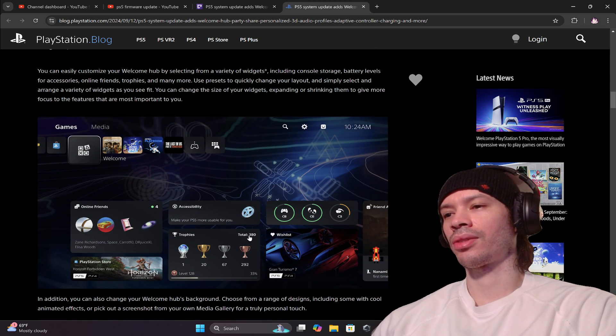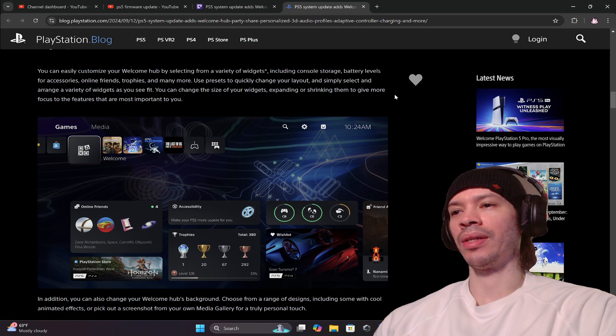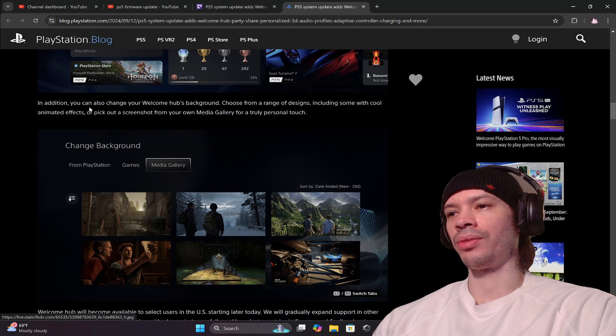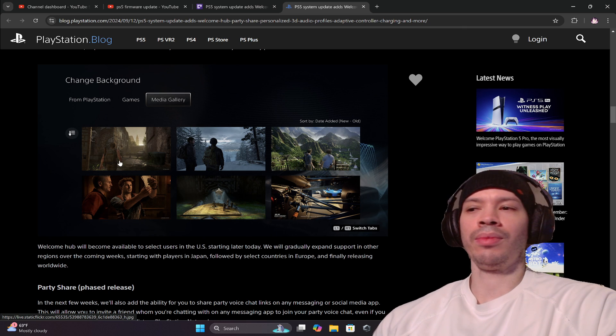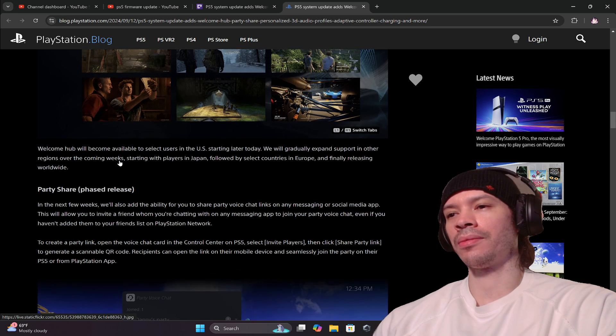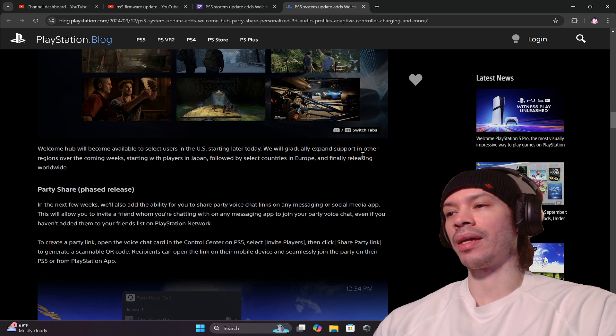You can move things around, which is cool. You can easily customize your Welcome Hub by selecting a variety of widgets, moving stuff around, and setting a different background. You can expand or shrink widgets to give you more aspects of the view. You can also change your Welcome Hub's background. Your screenshots will be there too — Welcome Hub will become available to select US users starting today, expanding to other regions over the coming weeks.